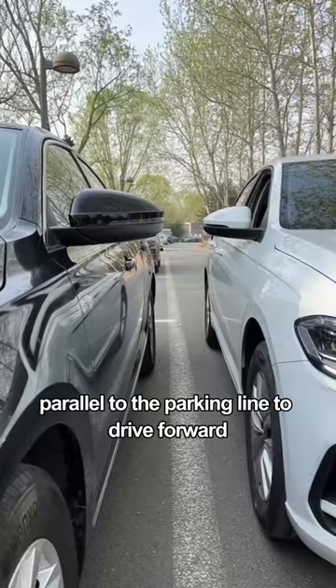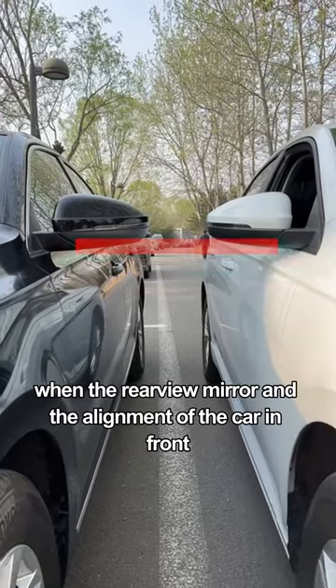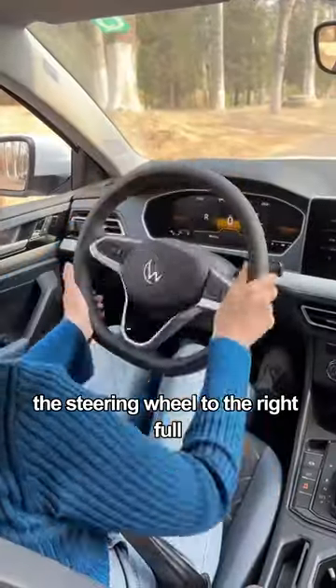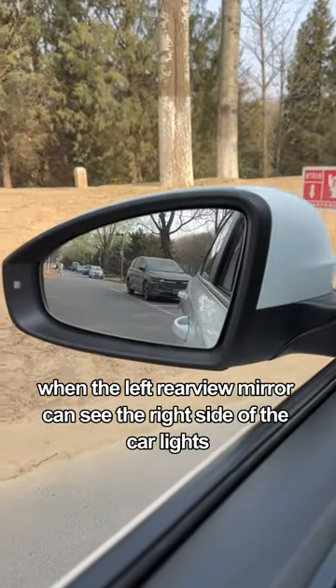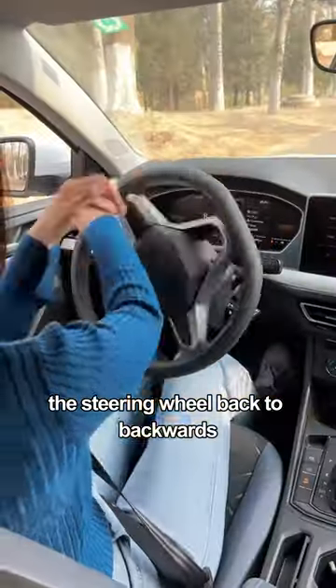When the rear view mirror aligns with the car in front, turn the steering wheel to the right and reverse backwards. When the left rear view mirror can see the right side of the car's lights, steer the steering wheel back.